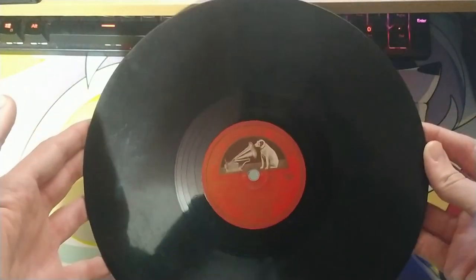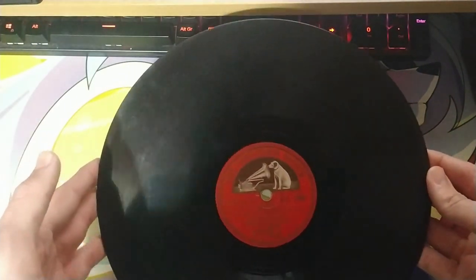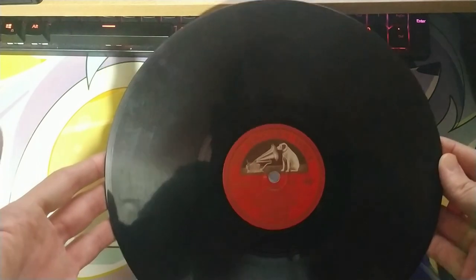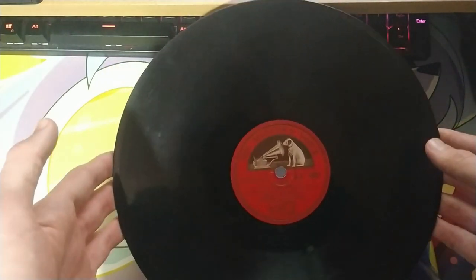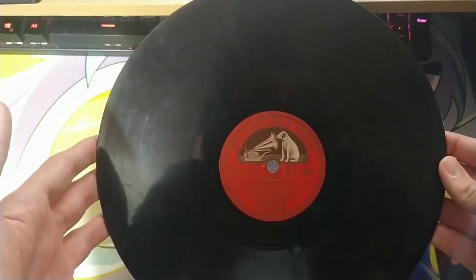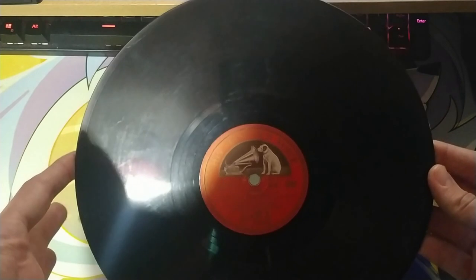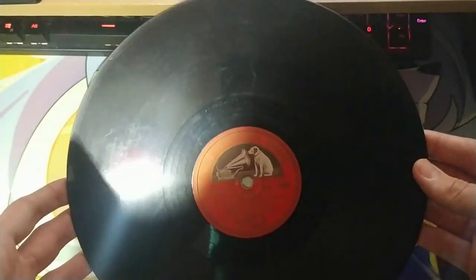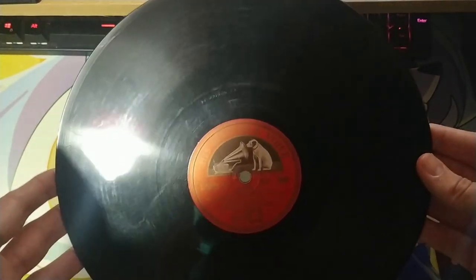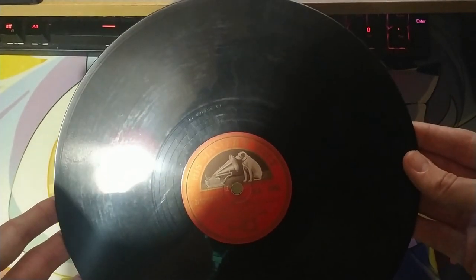This is a 78 rpm record. The best way of describing one of these is to perhaps say that they're the father of the much more well-known vinyl record. Well, make no mistake, these aren't vinyl records, because put simply, they aren't made out of vinyl — they're made out of shellac. But that's not what this video is about. What's important here is that many of these records are over 100 years old, and yet can still be played on many modern record players.